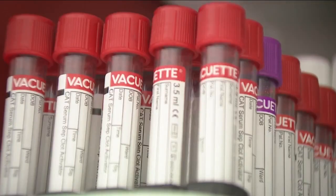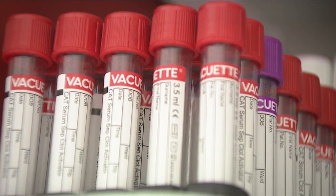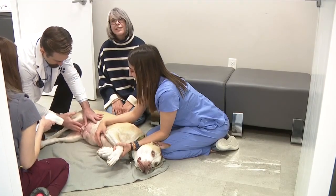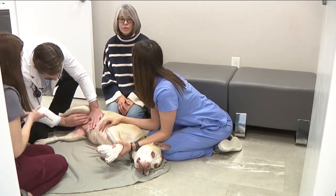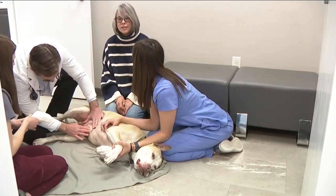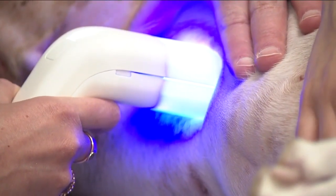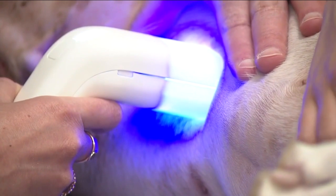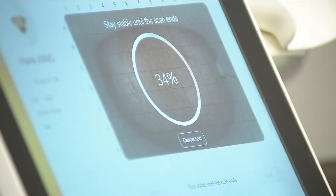He says these procedures can be uncomfortable for the patient, more costly and time consuming. Dr. Converse showed us how this first-of-its-kind tech in Colorado works on Hank, placing the device right on the tumor. So the scan has started — the blue light is on, so heat is being emitted into the tissue for 10 seconds.